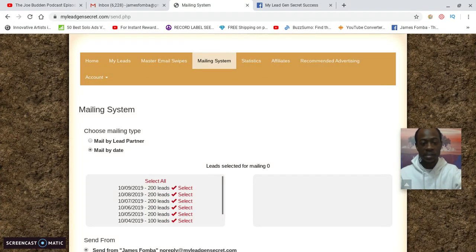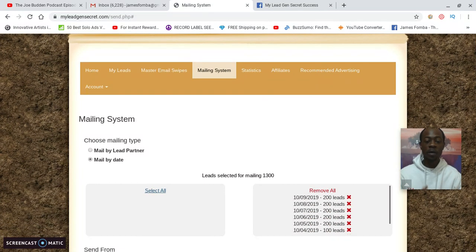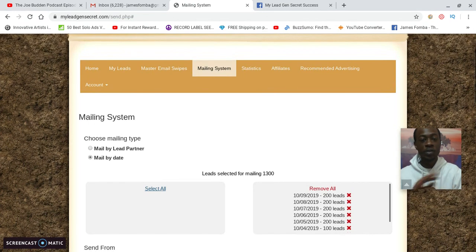You have a mailing system. When I clicked 'Mailing System,' your leads will be right here. If I wanted to email my leads, I'll click 'Select All.' You see where it says 'Lead Selected for Mailing: 1,300.' Picture waking up every morning with new leads that you can send your offer to — this is what's powerful.